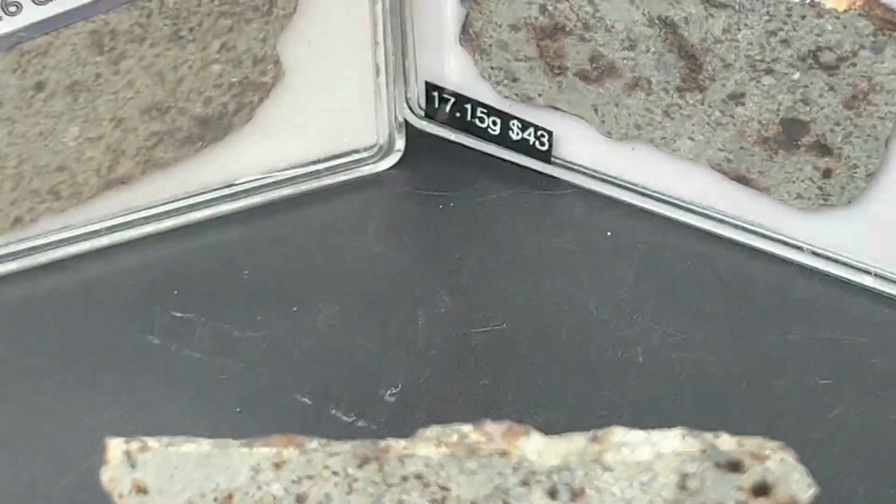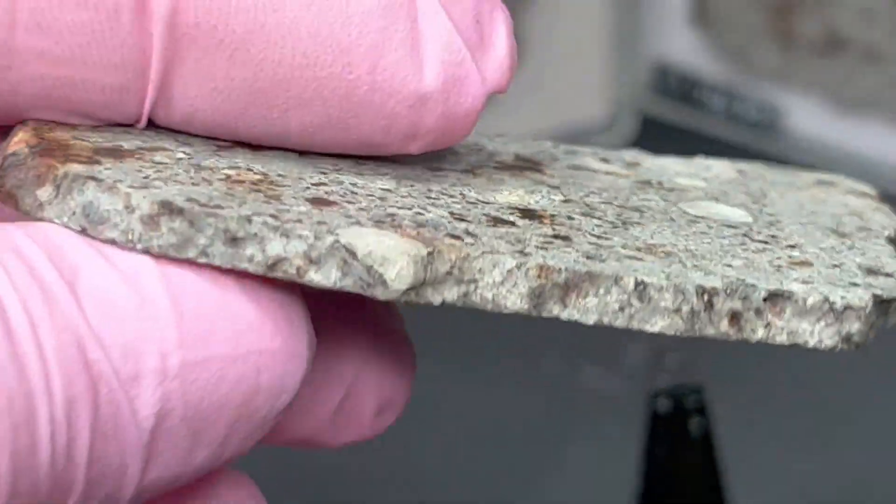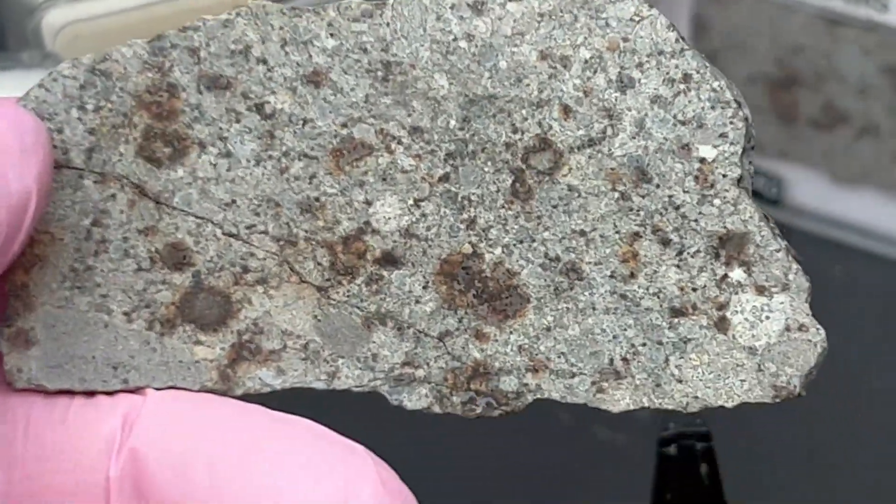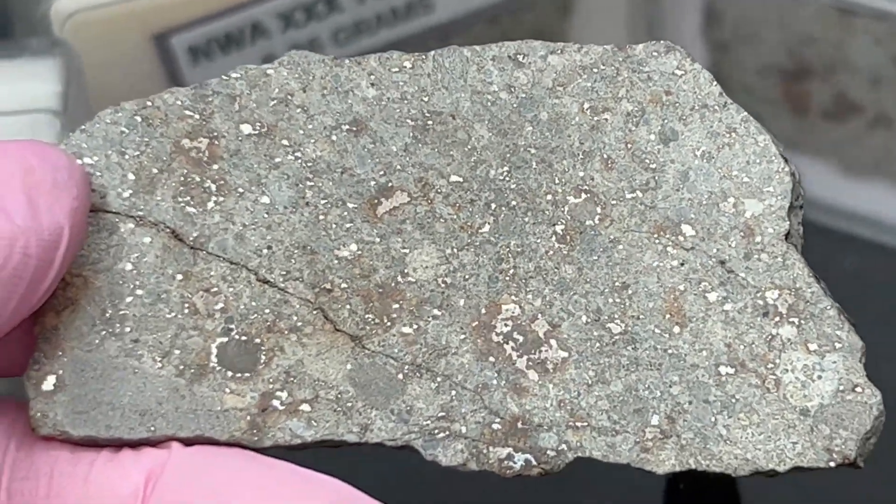These are very affordably priced. Topher purchased, cut, and polished these at the Meteorite Mansion during the 2023 show.